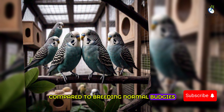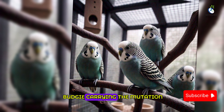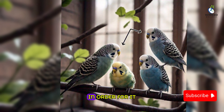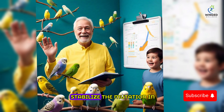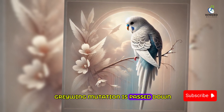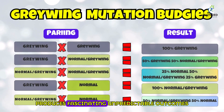When it comes to breeding graywing budgies, the process is a bit more complex compared to breeding normal budgies. To produce a bird with the graywing mutation, you need to breed two graywing budgies or a graywing budgie with a non-graywing budgie carrying the mutation. It's important to note that the graywing mutation is a recessive trait — both parents need to carry the gene for the mutation in order for it to be passed down to the offspring. Careful breeding practices can ensure the mutation is preserved for future generations.